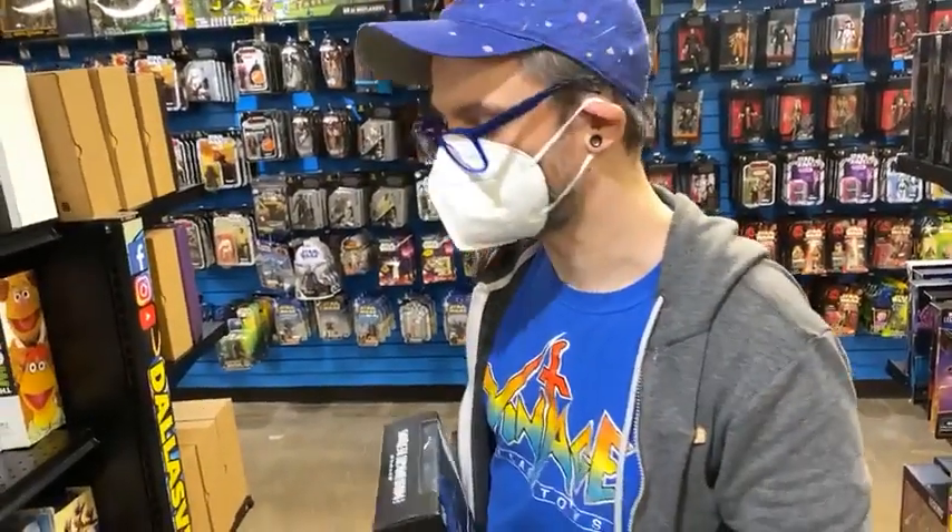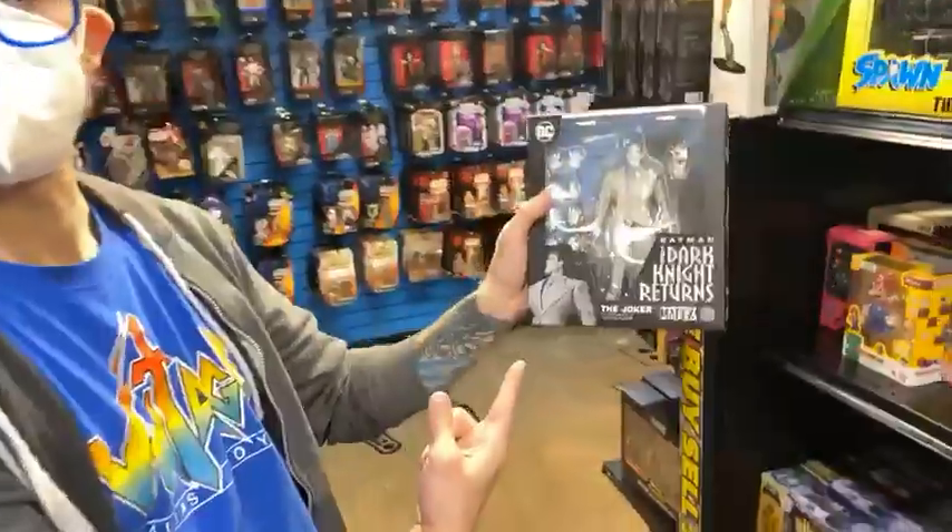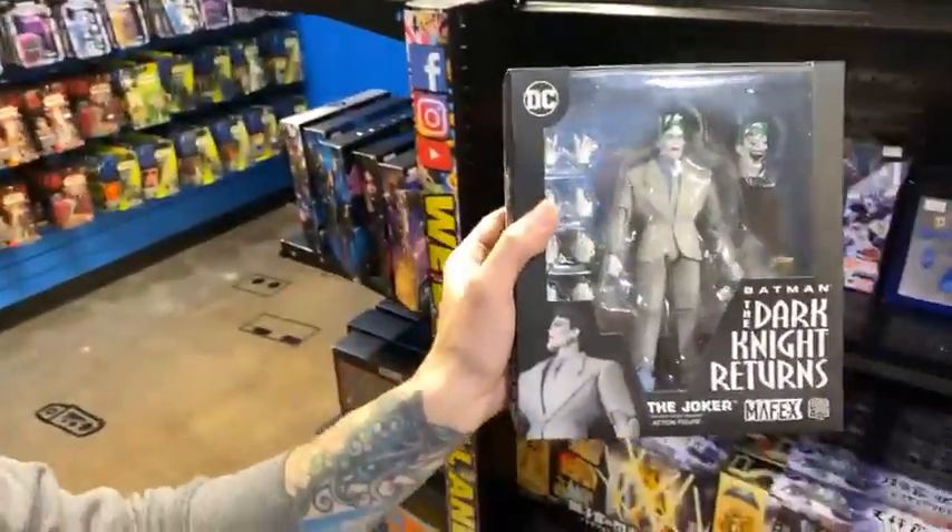Diamond Select right now — and they have been for the past couple of years — has been really killing it. I love the Rocketeer figure, it's great. We sold the Hush yesterday, but we still have the Mafex Joker.